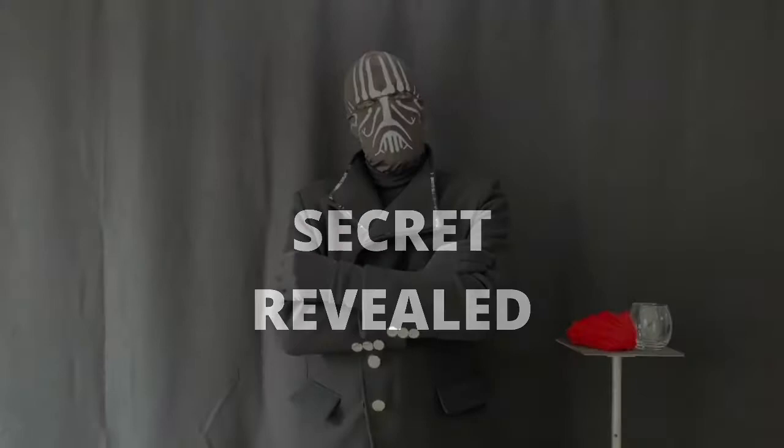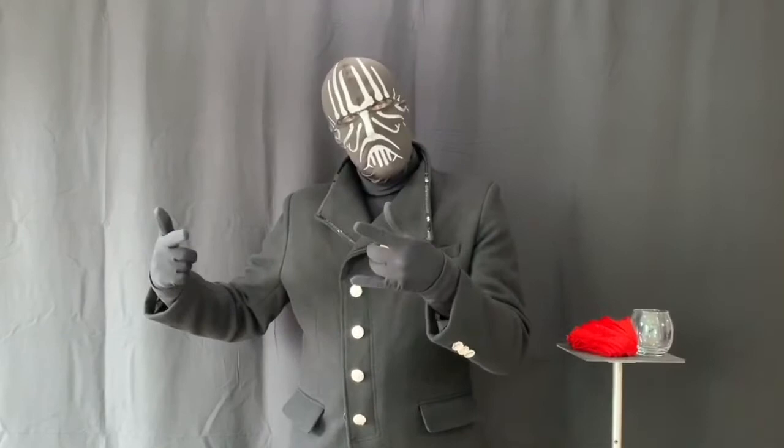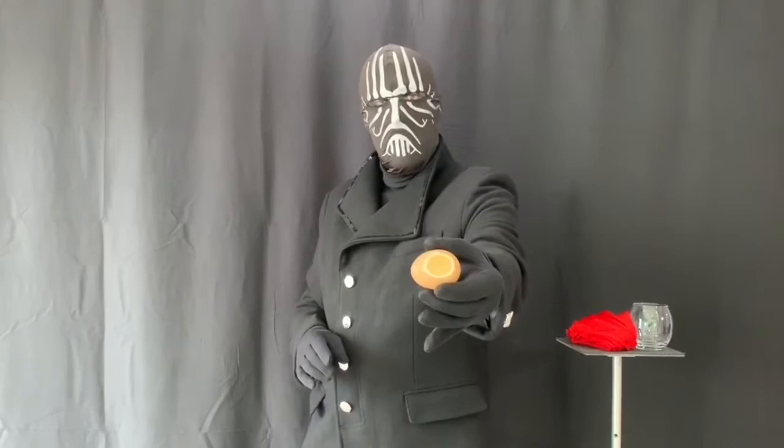Now for the secret, magic fans. The elaborate hand gestures misdirected your attention away from the hollowed out fake egg, palmed naturally in the magician's left hand. No doubt years of practice.